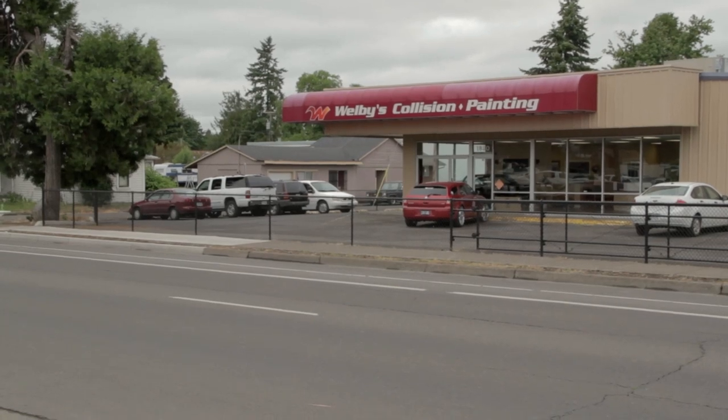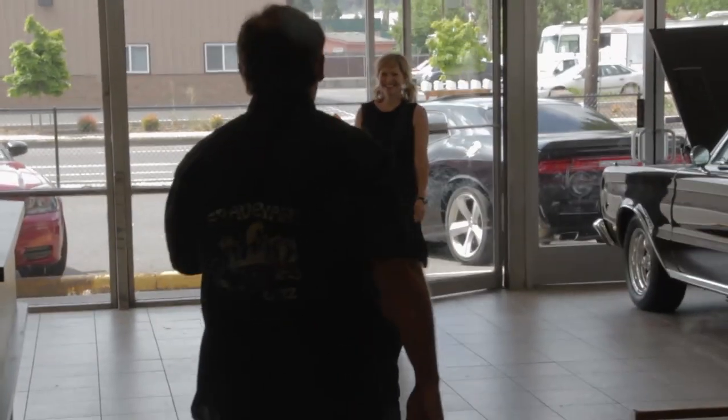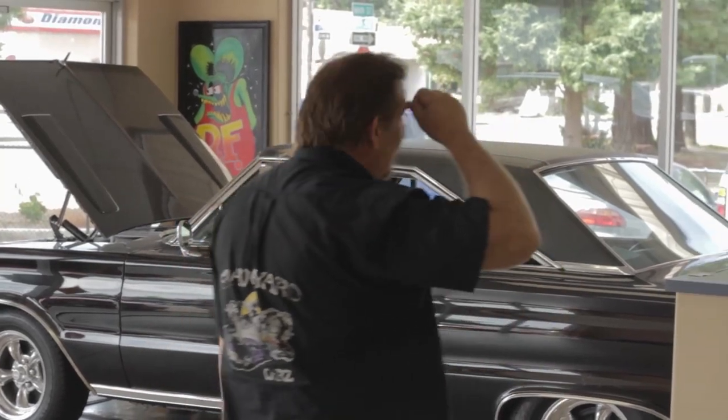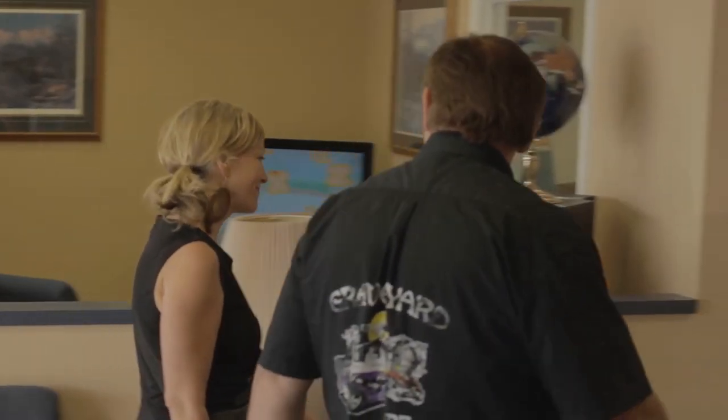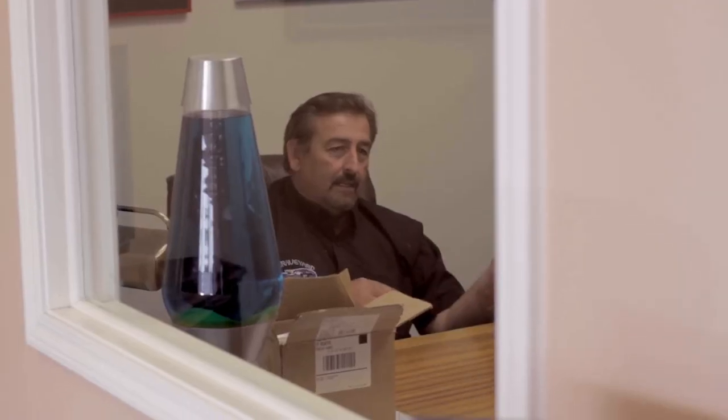After interviewing all the other people that had come in for the job with no experience, here comes Holly. After meeting with Holly, I knew immediately she knew what she was talking about. She had the experience that was listed in the original ad. I think you're going to be perfect for the job.